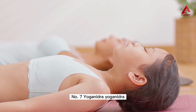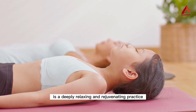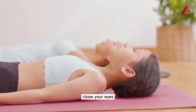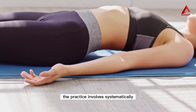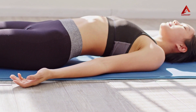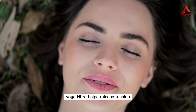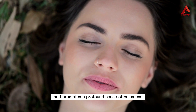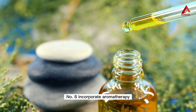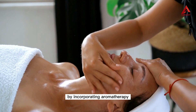Number seven: yoga nidra. Yoga nidra, also known as yogic sleep, is a deeply relaxing and rejuvenating practice. Lie down on your back in a comfortable position, close your eyes, and follow the guided instructions. The practice involves systematically bringing awareness to different parts of the body while remaining in a state of deep relaxation. Yoga nidra helps release tension and promotes a profound sense of calmness and inner peace.